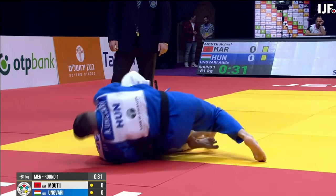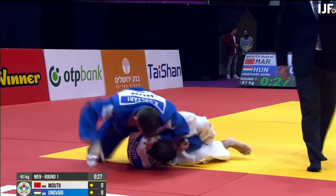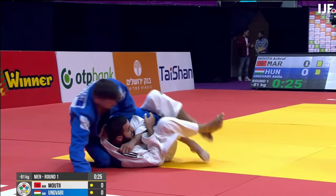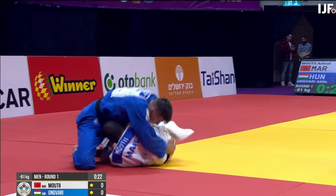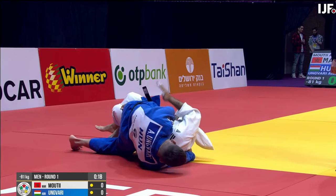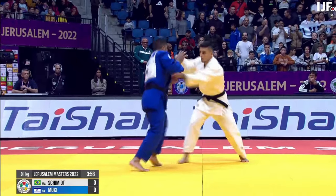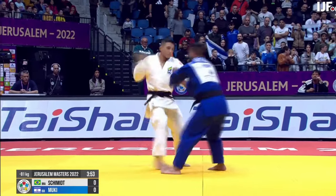He uses his left hand to apply pressure to the carotid artery while using the armpit of his right side to lever his opponent's head and press the head and neck in towards the left hand. I actually picked two submissions for the 81 kilo class.